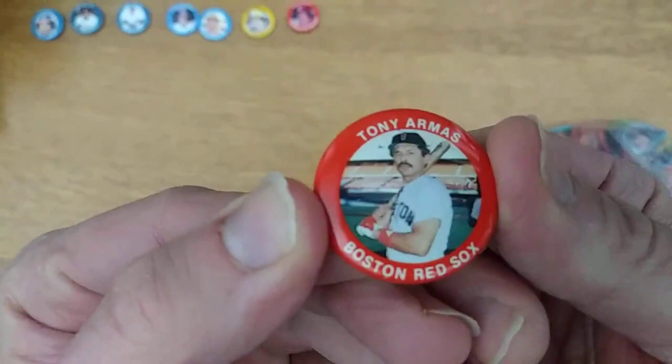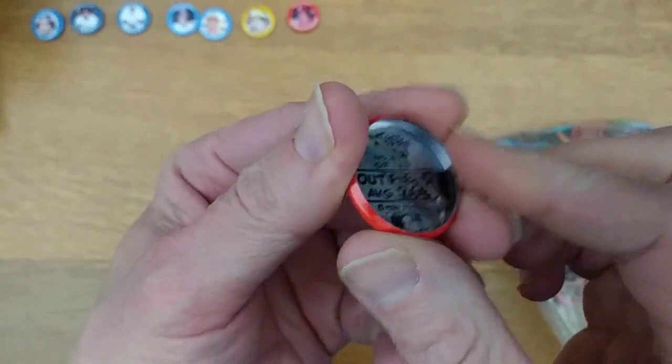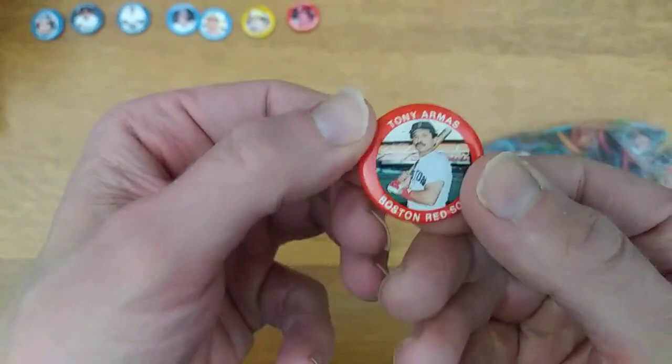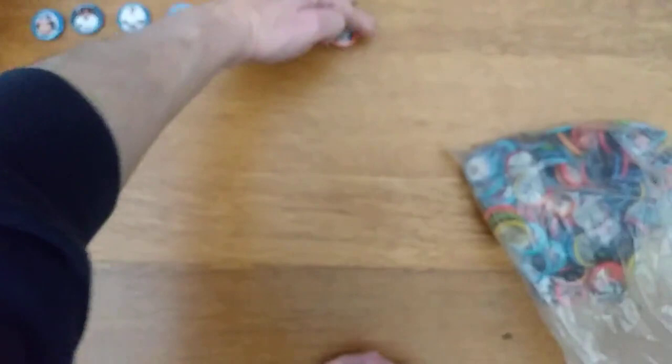It's Tony Armas — you can see the backs that they were talking about. Tony Armas was number 24 of 133, played the outfield — two separate words, that's interesting. His average in '84 was .268. It does have a 1984 copyright date with the Major League Baseball logo, so it's kind of nice that this oddball issue has full team logos and regalia.